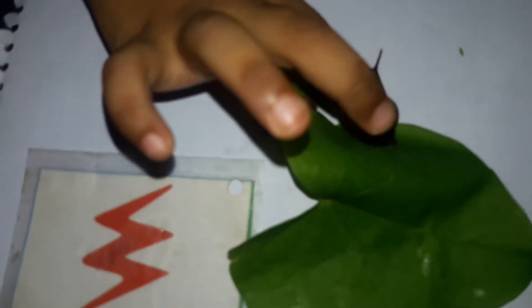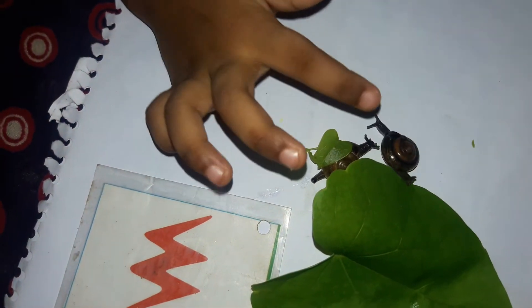This is the shell. Yes, this is the shell. Let me see. This is the shell. I should touch it. No — this is the shell. Okay.